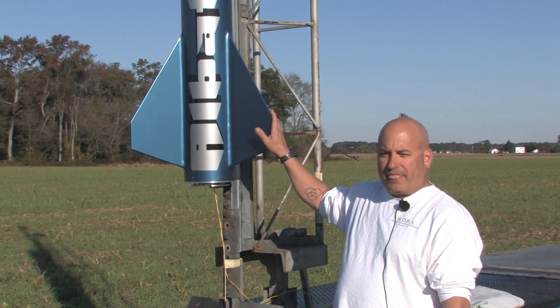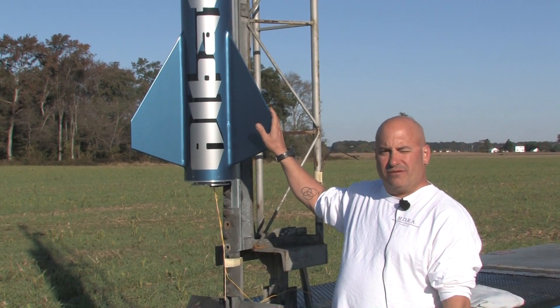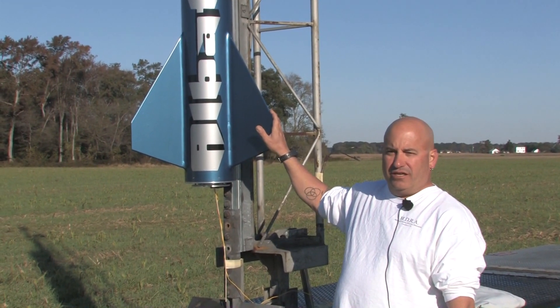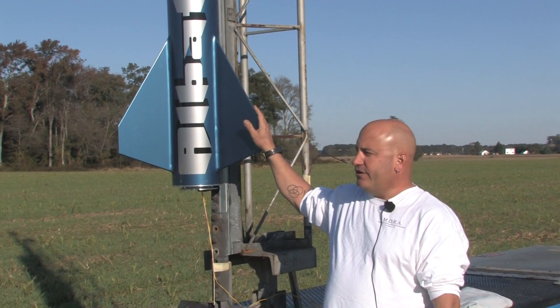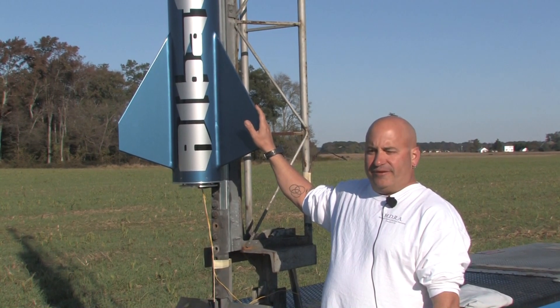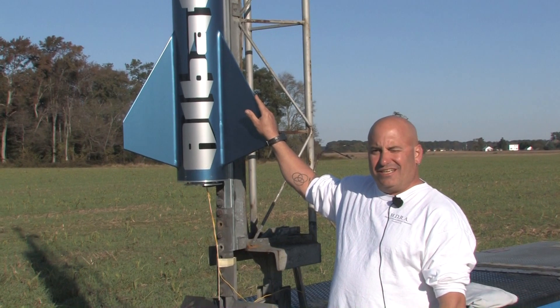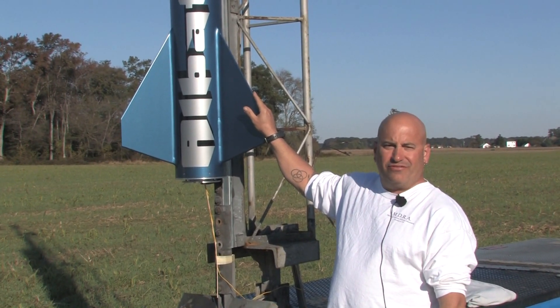Drogue at apogee. Motor is an Al Gonsalves motor — it's a O-4300 Blue Diablo. So needless to say, it's not going to sit on the pad here too long. Sky Angle Cert III extra-extra-large for the chute, looking at about 14,000 feet.